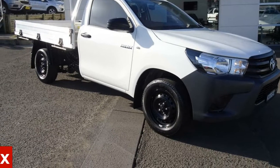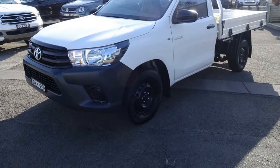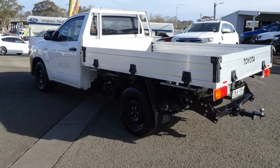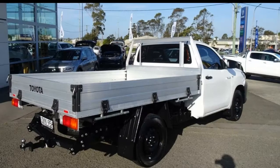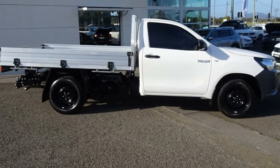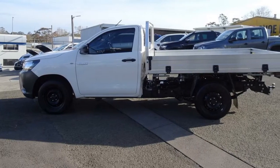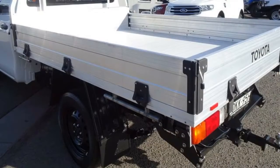In the market for a 2016 Toyota Hilux? This Hilux has a reliable 2.7 litre engine that gives you more control with its manual transmission. The attractive white exterior is complemented by its stylish interior. This vehicle has all the features you could dream of.